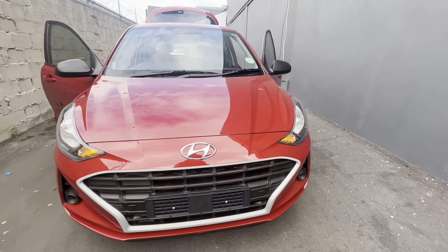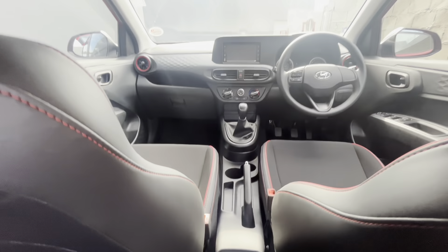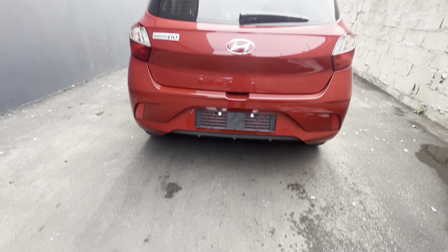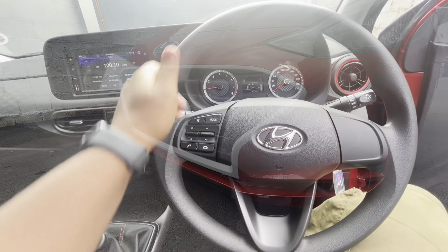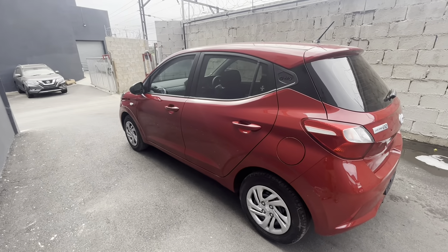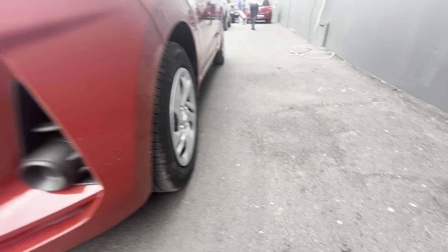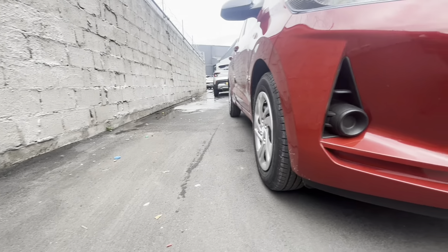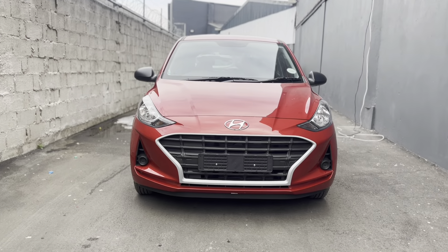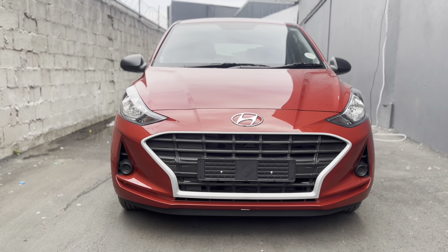You get two trims on this Grand i10. The base model is the Motion and the spec level above it is the Fluid. The difference between the two trims is the engine, which I'll tell you more about shortly. You don't have front fog lights on the Motion, you don't have park assist, the steering wheel is not leather-wrapped. You get cloth seats in the Motion whereas in the Fluid you get artificial leather. The Motion has steel wheels, not alloy. Interestingly, the price difference between the Fluid and the Motion manual is a whole 48,000. But at least you're not getting the same engine, as with some manufacturers inflating the price for very useless features.